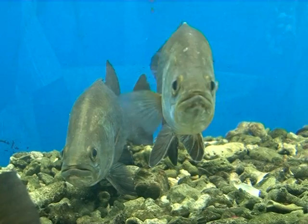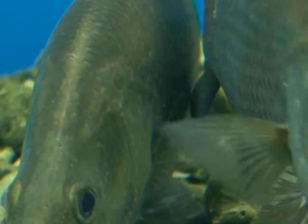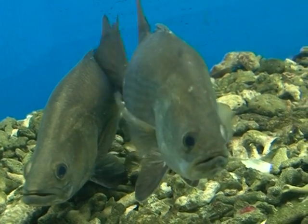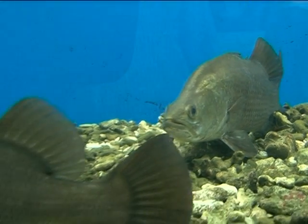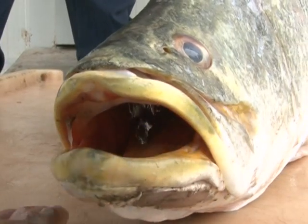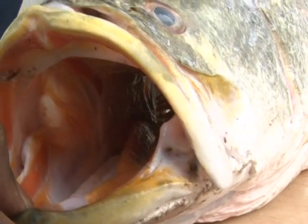Sea Bass are golden brown above, silvery below, with dark brown fins. The fish is characterized by a large protractile mouth.